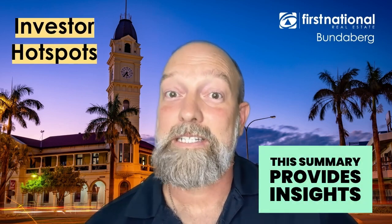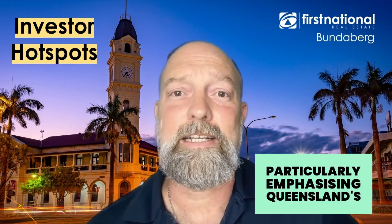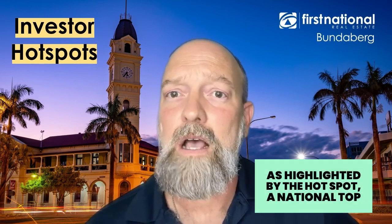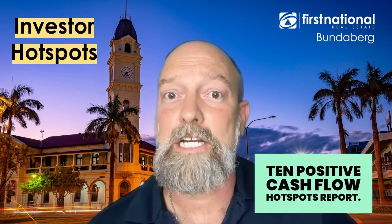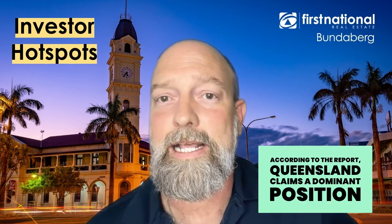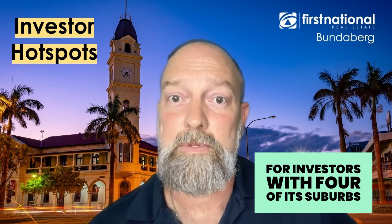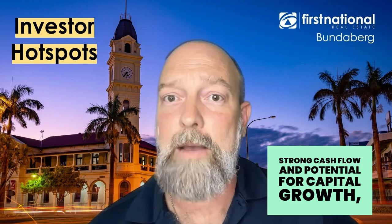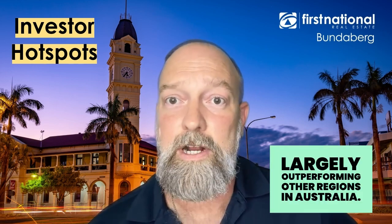This summary provides insights into the current investment landscape in Australia, particularly emphasising Queensland's significance in the property market, as highlighted by the Hotspotting National Top 10 Positive Cash Flow Hotspots report. According to the report, Queensland claims a dominant position for investors, with four of its suburbs recognised for their affordability, strong cash flow, and potential for capital growth, largely outperforming other regions in Australia.